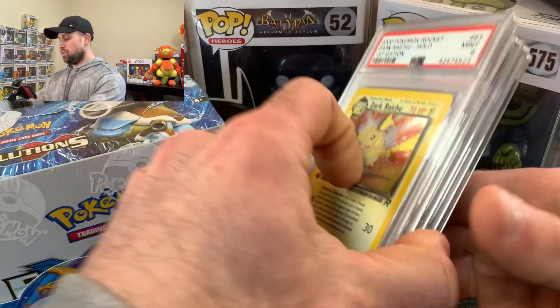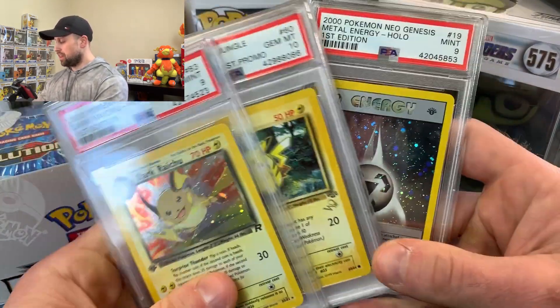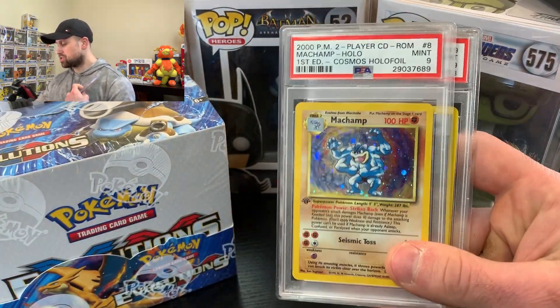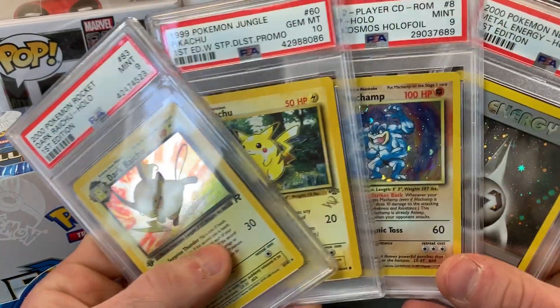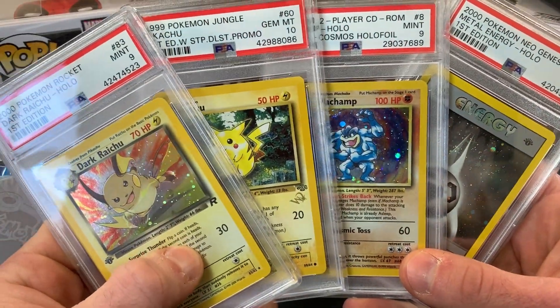Once again, we have the Dark Raichu, Pikachu W Duelist Stamp, the Metal Energy First Edition, and the Machamp PSA 9 Cosmos Holofoil. Let me know if you want any of these for your collection. Hit me up on Instagram or my email, both in the description below. Thank you for checking out my video. I'll be looking forward to hearing from you and check out my next video coming up real soon. I will see you all then. Thank you.